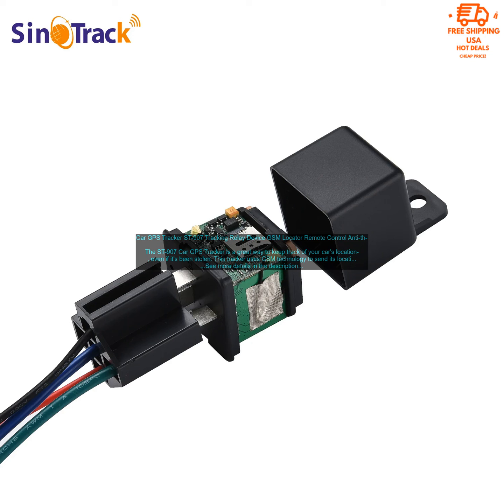If you're looking for a way to keep track of your car's location, the Saint 907 Car GPS Tracker is a great option. It's easy to use, reliable, and affordable.